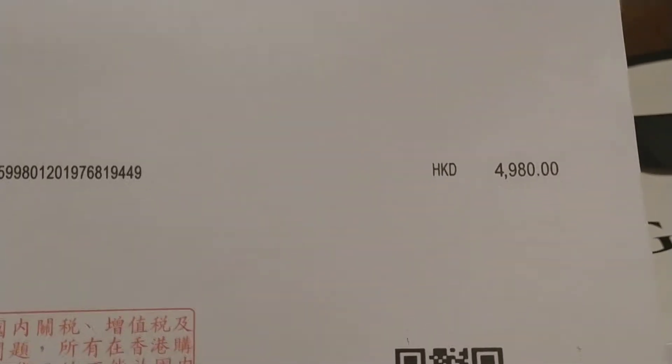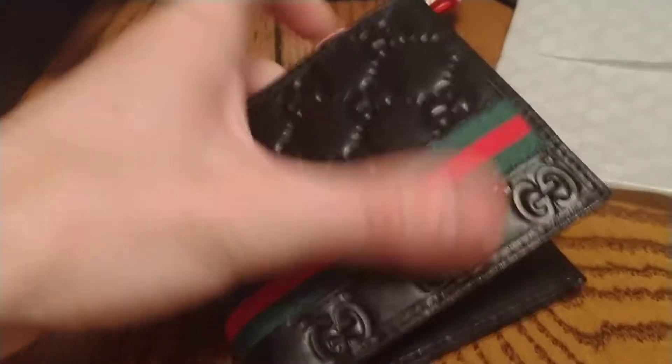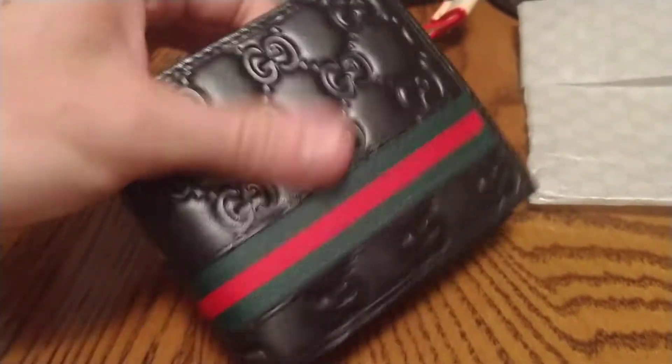You get the Gucci ribbon, a little paper, a receipt in Hong Kong currency, the Gucci dust bag, and the shopping bag — which is kind of cool, looks straight from the store. Also got a Gucci stripe men's wallet — really nice.